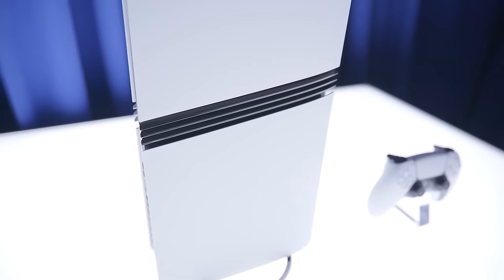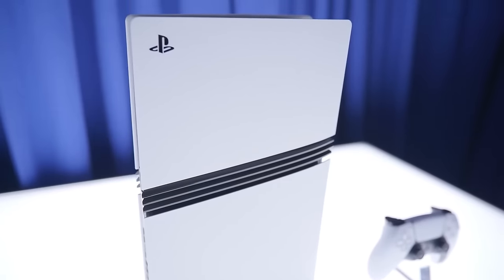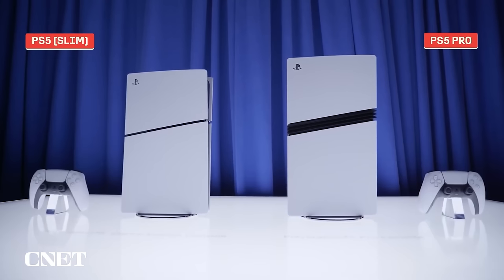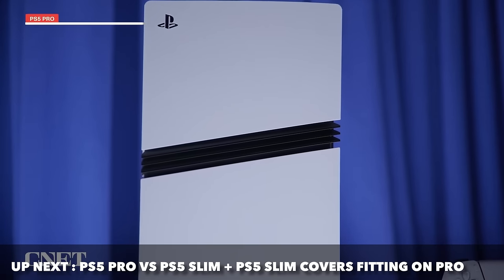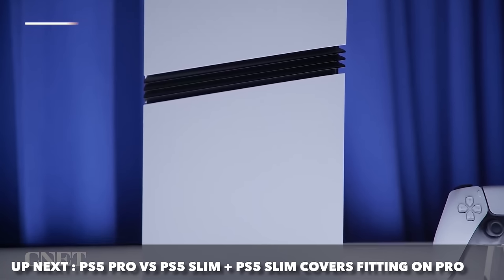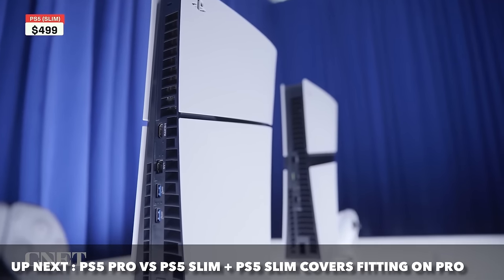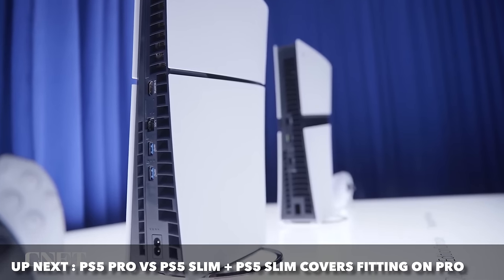Now diving into the second story of the video: PlayStation 5 Pro vs PlayStation 5 Slim — PS5 Slim covers on the PlayStation 5 Pro. There's been a conversation going around that I want to discuss, and honestly it still remains not fully clear to me. A TechRadar article resurfaced, originally published on September 26th, that mentions PlayStation 5 Slim cover usage on the Pro. It stated that Sony confirmed the existing line of PS5 Slim covers will be fully compatible with the PlayStation 5 Pro. That was confusing to me.